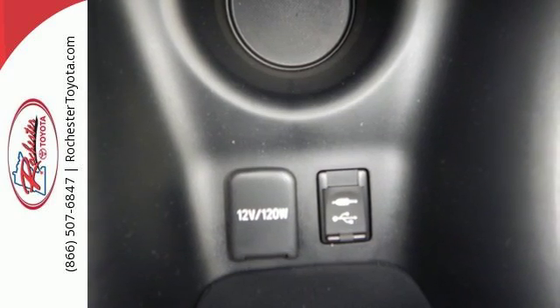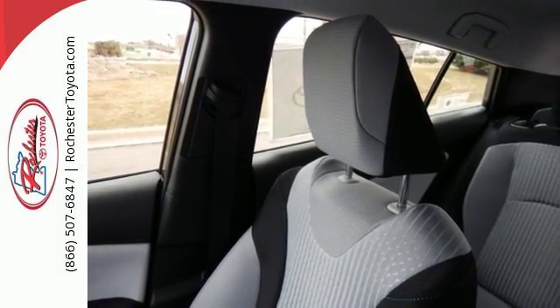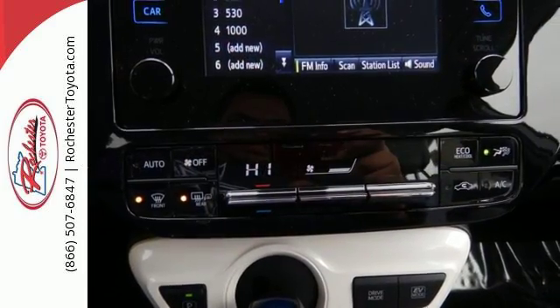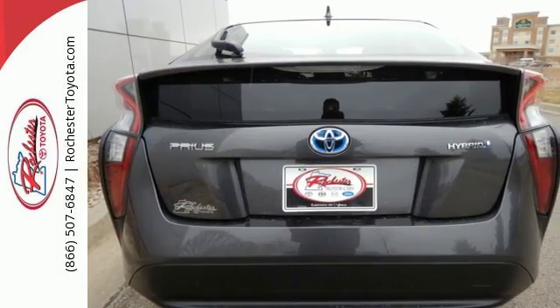Connect and entertain with the 4.2-inch color dual multi-information display, Entune multimedia bundle, and Bluetooth. The 60-40 split fold-down rear seats make plenty of room for your cargo-carrying needs, and on top of it all, a stunning redesigned exterior.